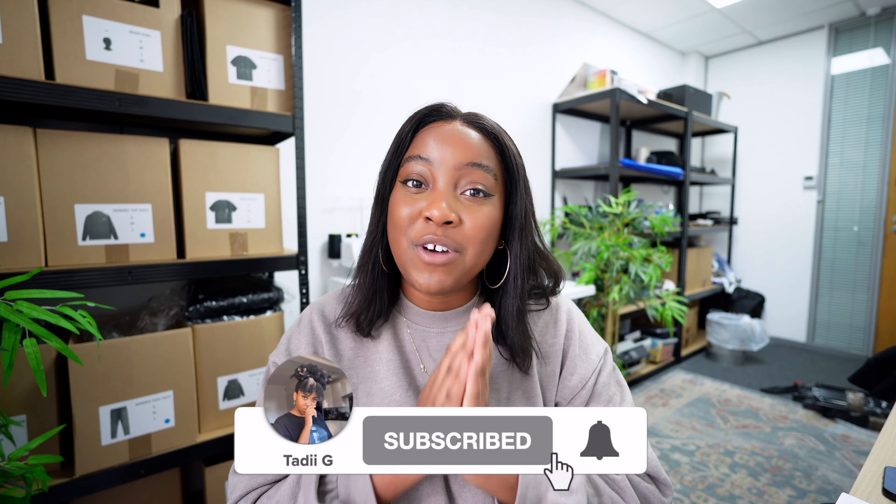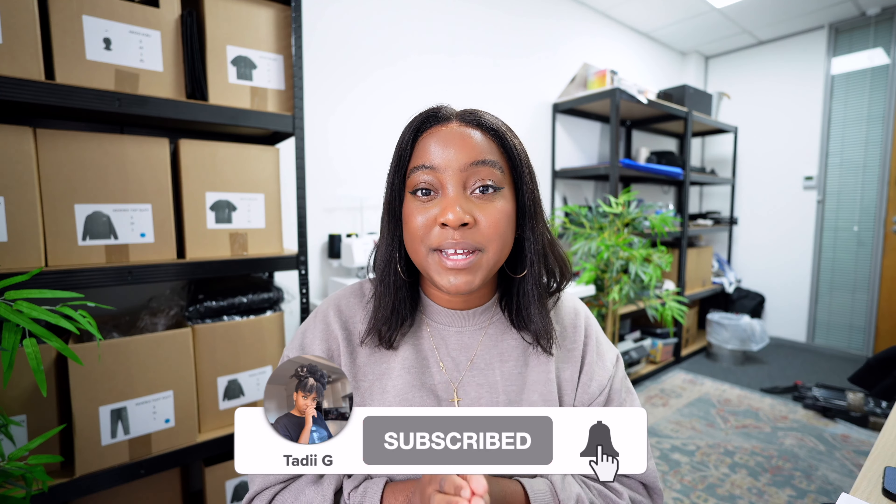Hey guys, welcome back to my channel. Thank you so much for clicking on yet another video, and welcome if you're new. My name is Tadi G and on this channel I like to talk all things running a clothing brand, as well as dropping tips, tricks, gems, and all of that good stuff.